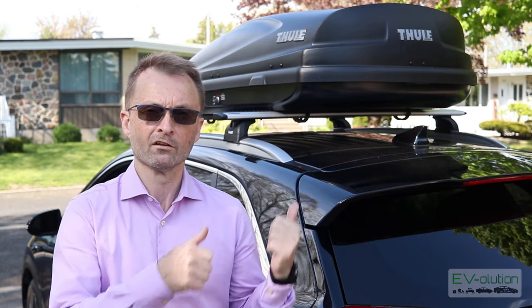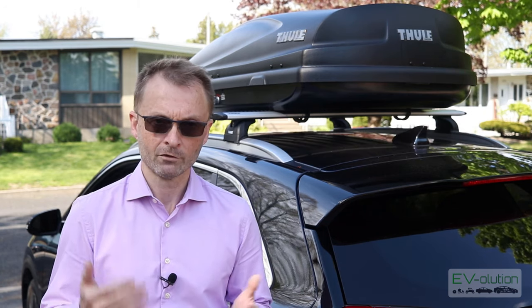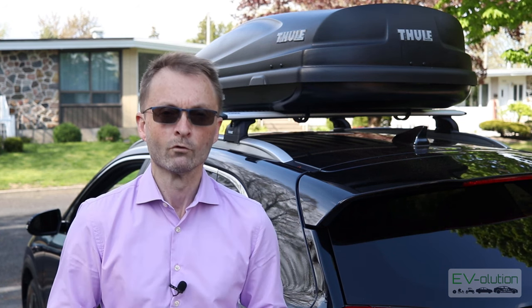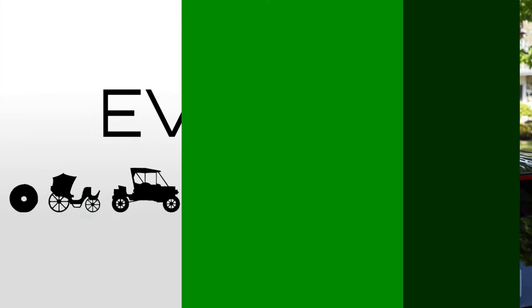Before getting into the details of how to choose a proper cargo box and all the little details that go into choosing the rack, there's one very basic thing you should know: how much does the roof of your car actually support? In the case of the 2019 and 2020 Kia Niro EV, it's 100 kilograms evenly distributed. This is listed in the manual, and I strongly suggest you look up the maximum load for your particular vehicle before doing anything with a roof rack.